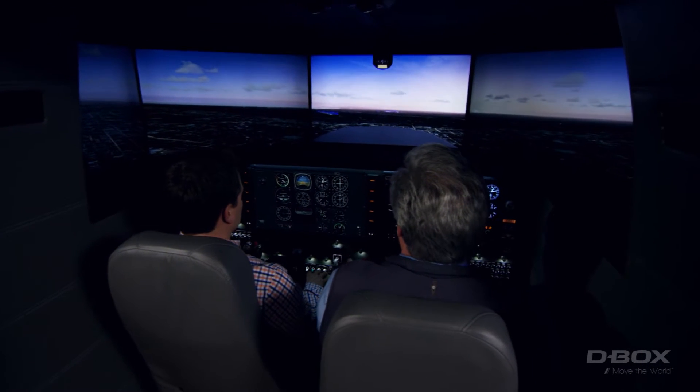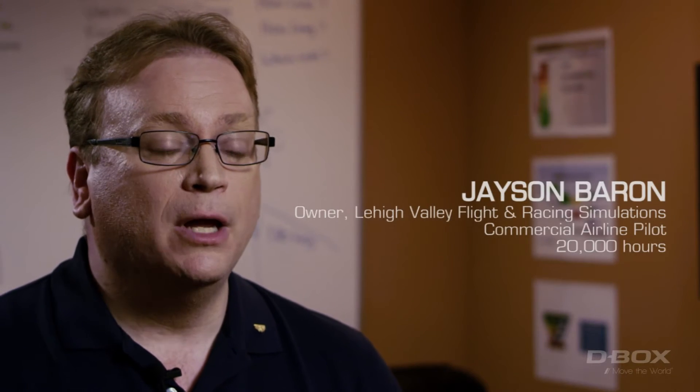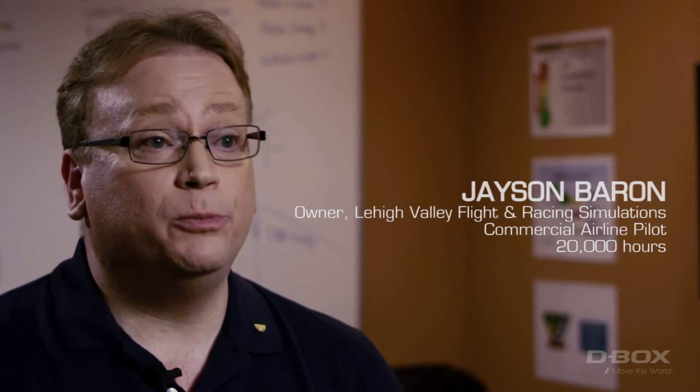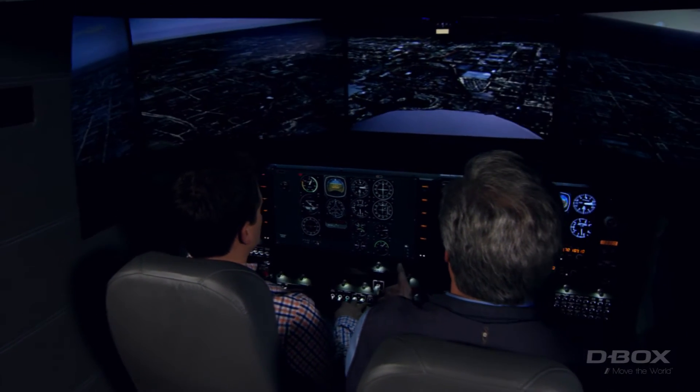I have a passion and that's to change the way general aviation pilots are trained, change the general aviation training paradigm. At the airline level we do 100% of our training in the flight simulator. In the general aviation world they're doing most of their training in the actual aircraft as opposed to the simulator.